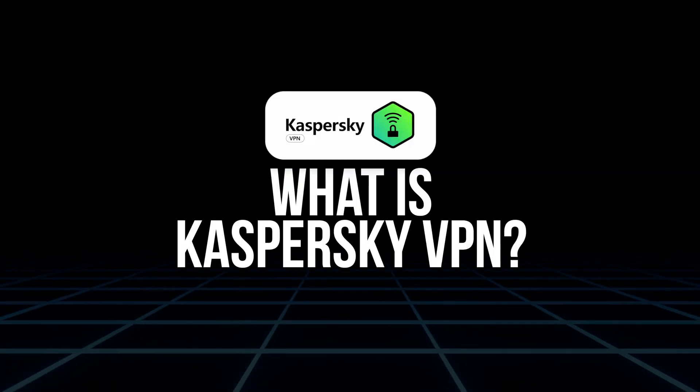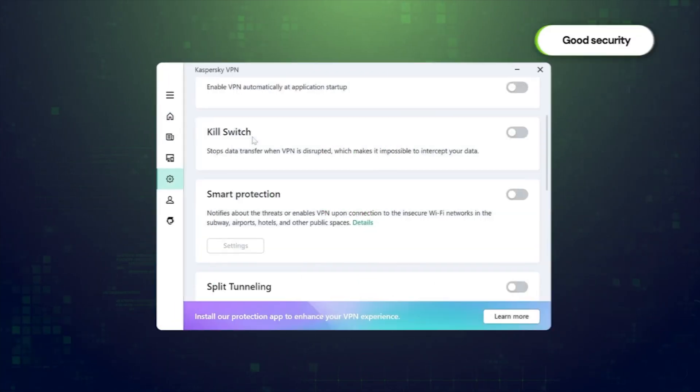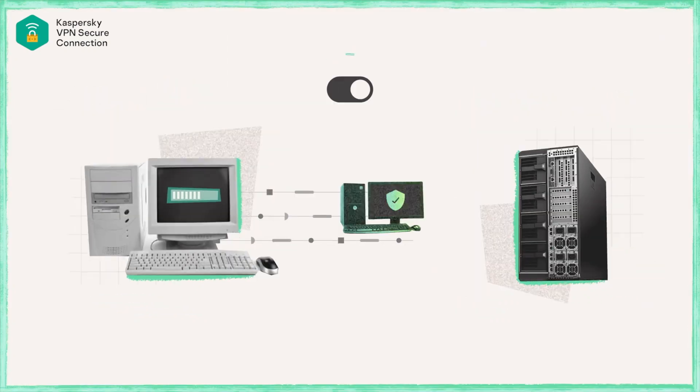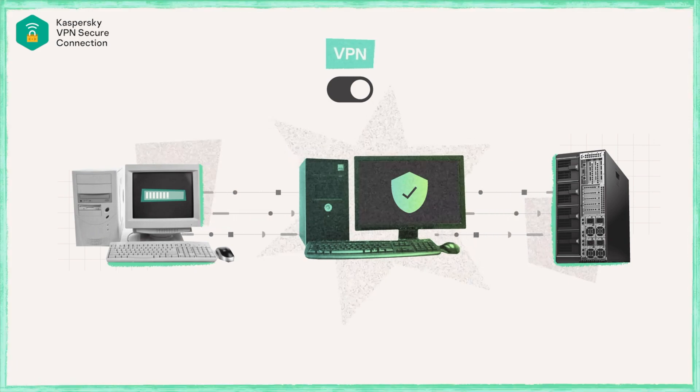So first off, what is Kaspersky VPN? If you're not familiar, it's a virtual private network service built by Kaspersky, a cybersecurity company that has been around for decades. At its core, it's designed to encrypt your internet connection, hide your IP address, and help you browse safely, especially on public Wi-Fi. It's built into the Kaspersky ecosystem, but it also works as a standalone app on desktop and mobile. They've made a lot of upgrades since last year, making it a surprisingly solid VPN choice, especially if you're already using their other tools.